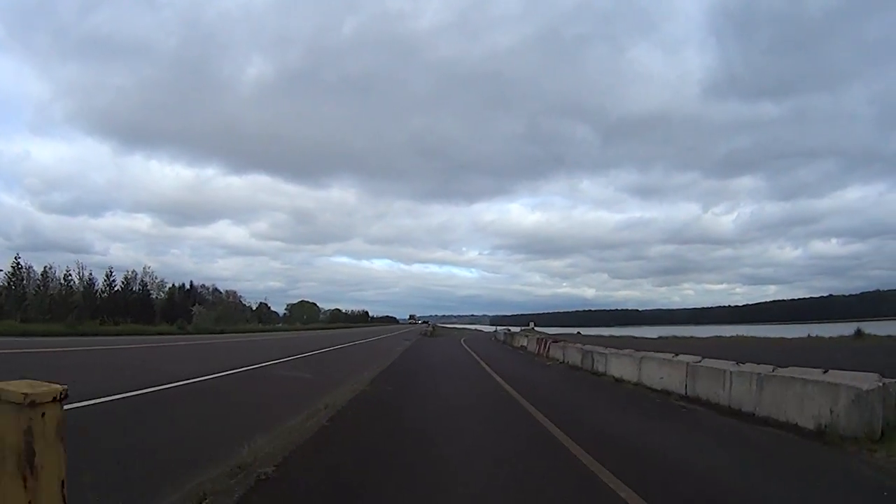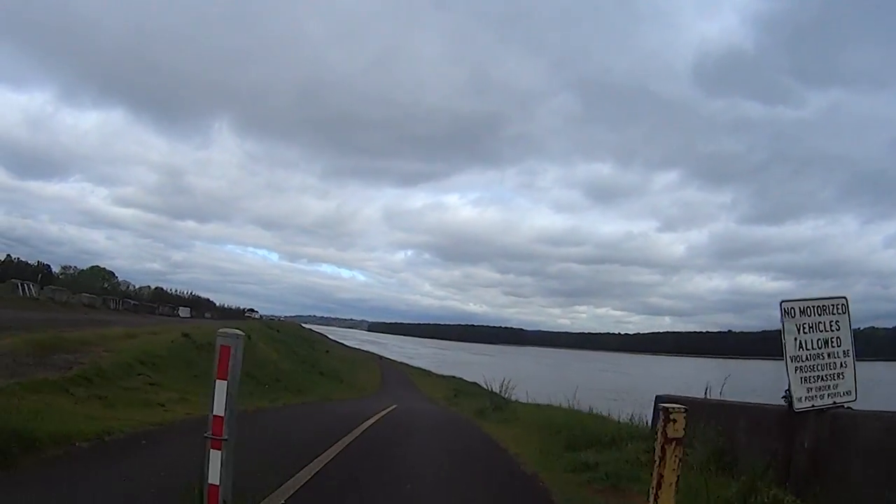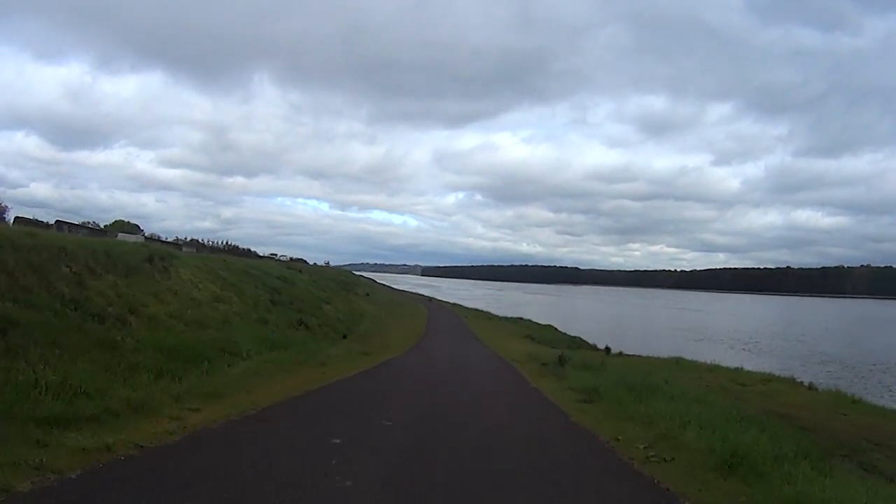After crossing Marine Drive, we'll head west on the Marine Drive bike path with its ever-changing views of the Columbia River.